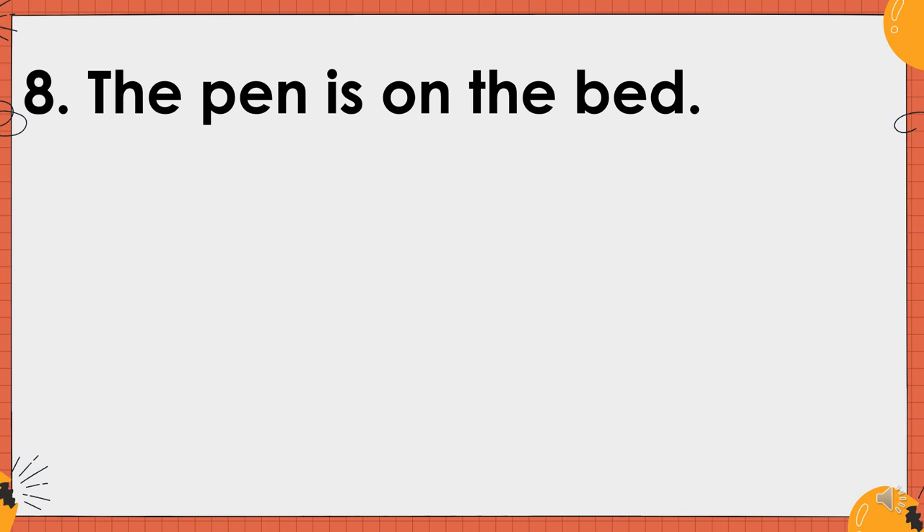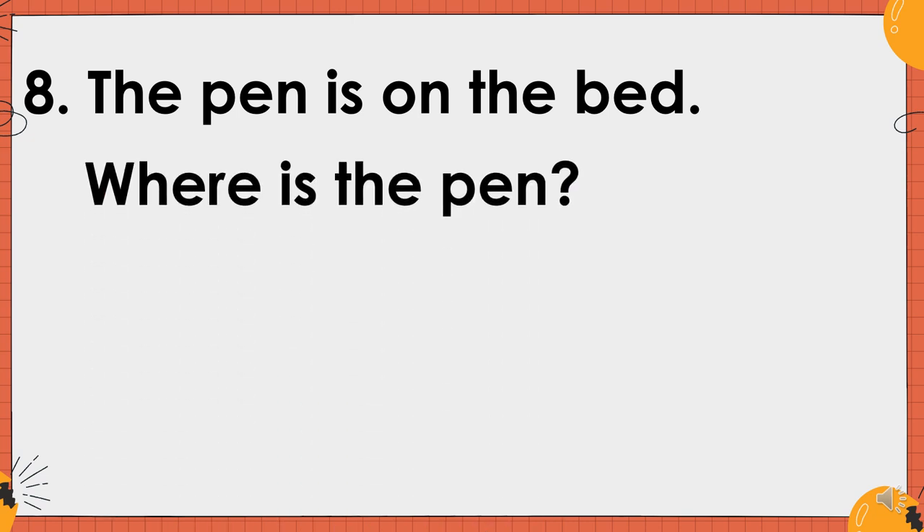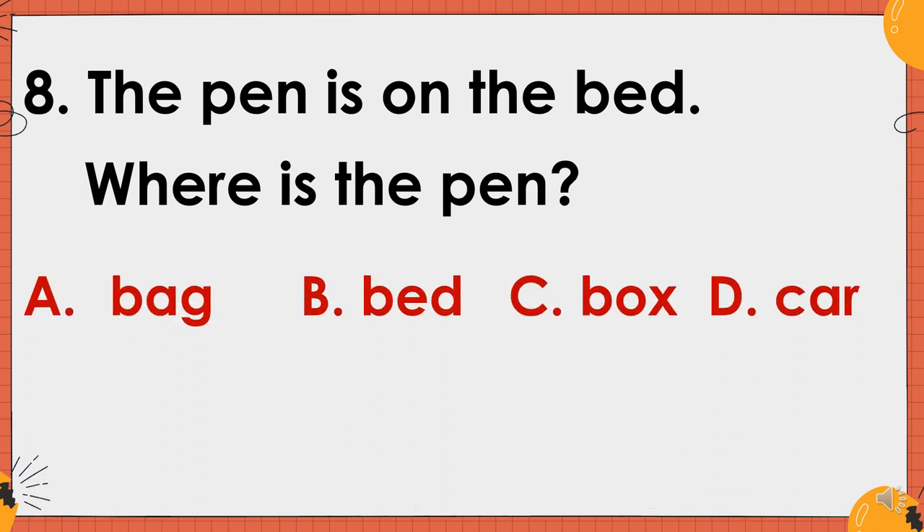Number eight. The pen is on the bed. Where is the pen? Is it A. Bag? B. Bed. C. Box. D. Car. And the correct answer is letter B. Bed.